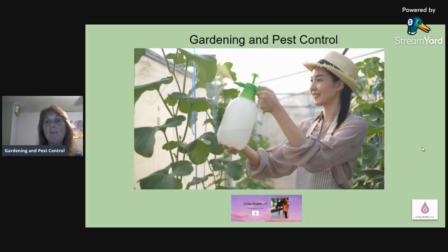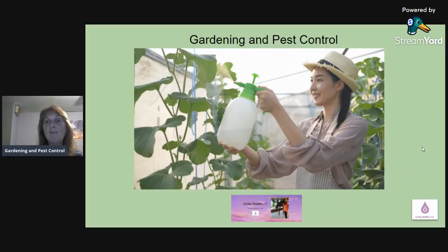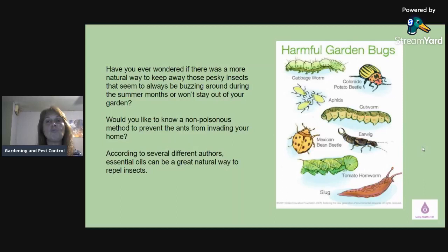Once again welcome to Gardening and Pest Control. Have you ever wondered if there was a more natural way to keep away those pesky insects that seem to always be buzzing around during the summer months or won't stay out of your garden? Would you like to know a non-poisonous method to prevent ants from invading your home? According to several different authors, essential oils can be a great natural way to repel insects.